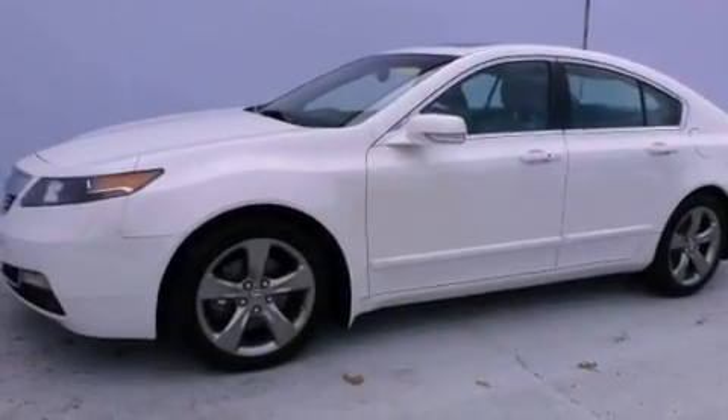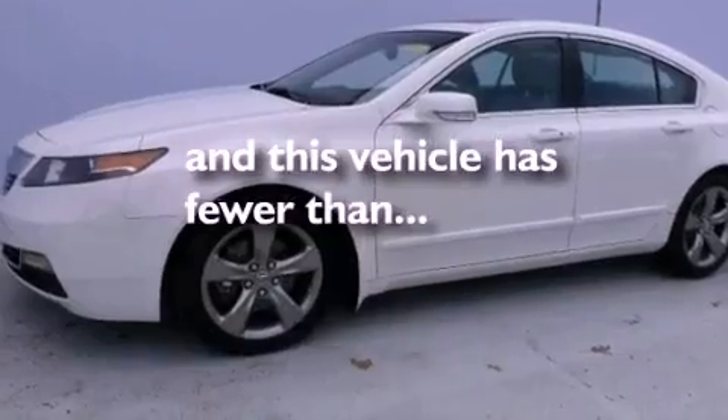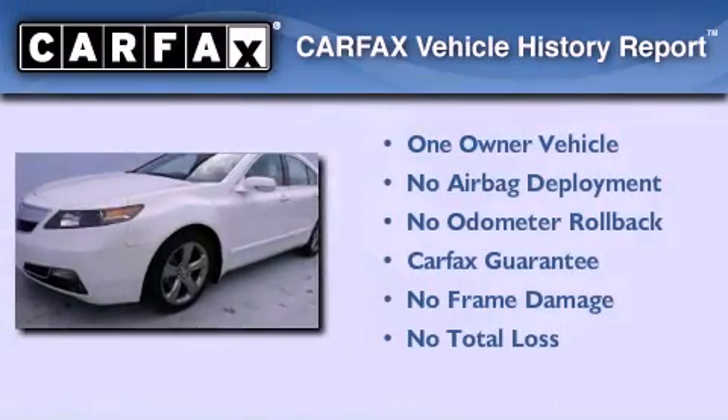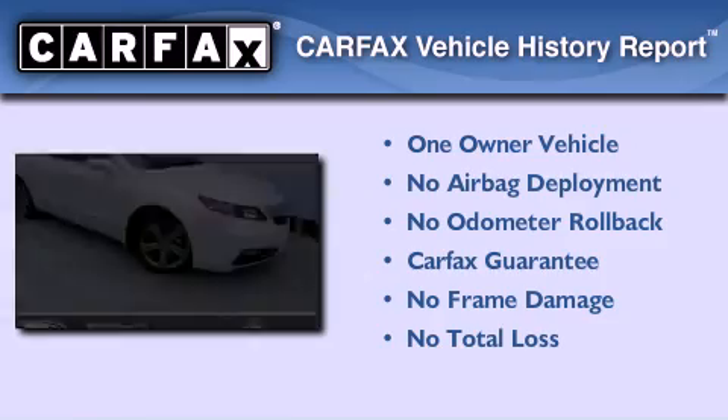Additional features include tinted glass, traction control, a home-link feature, and this vehicle has fewer than 18,000 miles on the odometer. This Acura has had only one owner, and it qualifies for the Carfax buy-back guarantee.